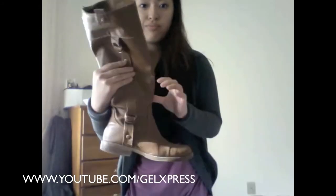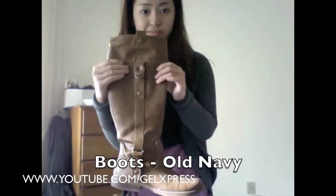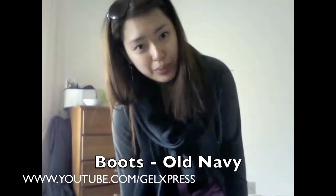And then for shoes, I wear my riding boots. And then for my bottoms, I'm just putting on some leggings.